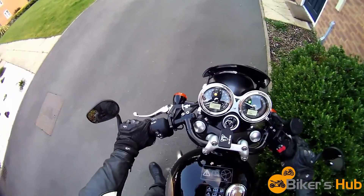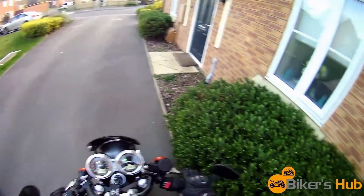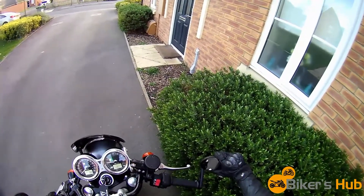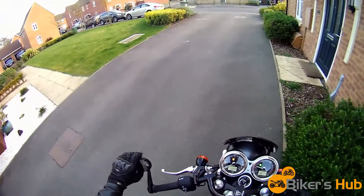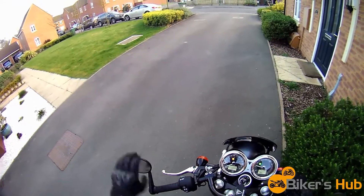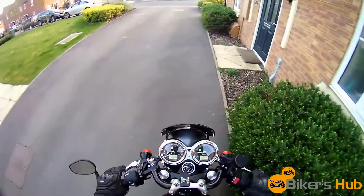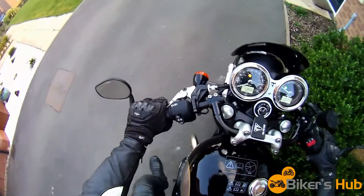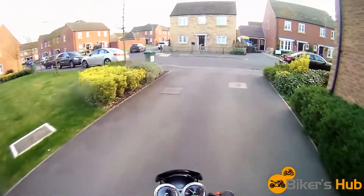Feels like quite a compact bike, but then I have just come off the Tracer, which is obviously quite a large bike in comparison. The physical size of the Tracer is significantly larger than this. This is a cafe racer, classic-styled bike, so there we go.